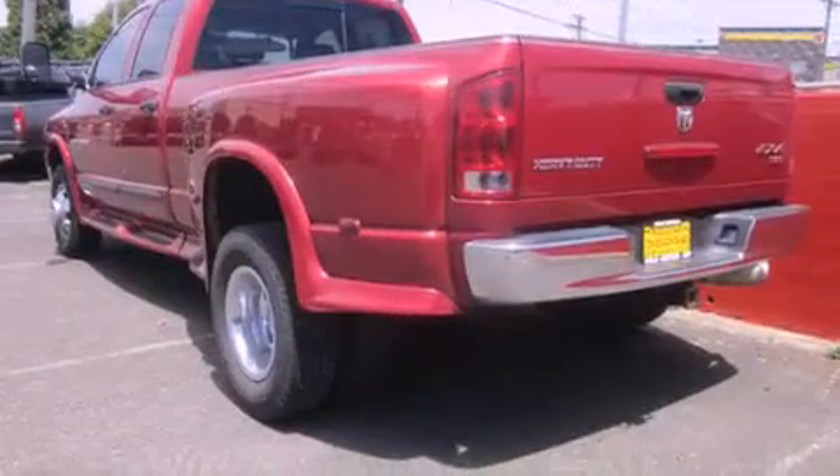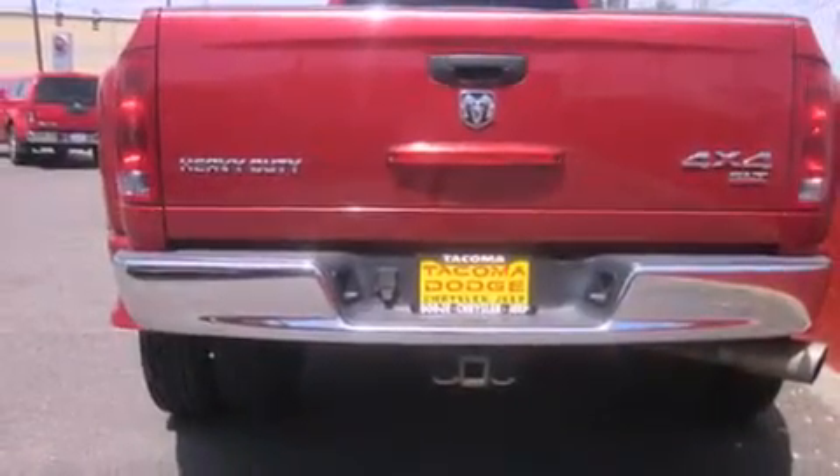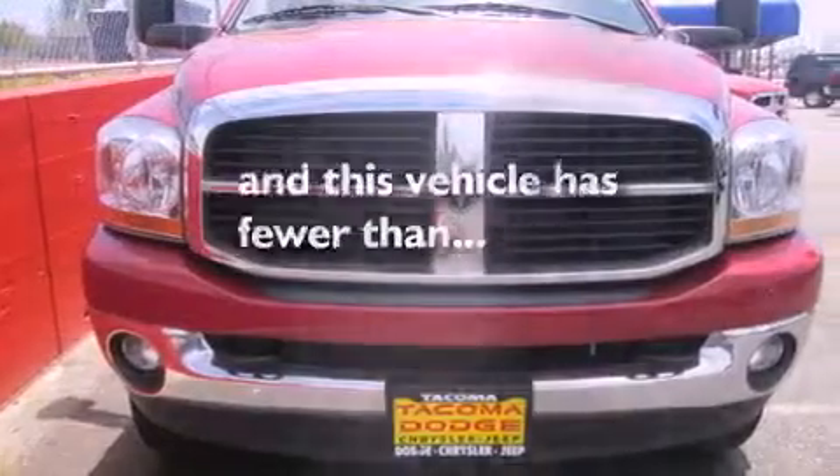Features include alloy wheels, air conditioning, cruise control, a CD player, a full-size spare tire, a traction control system, an anti-lock braking system, a passenger side airbag, a folding second row, and this vehicle has fewer than 60,000 miles on the odometer.